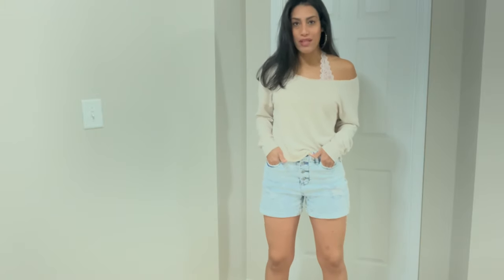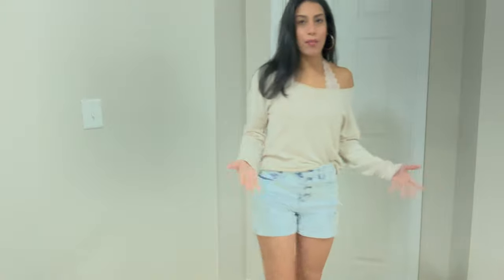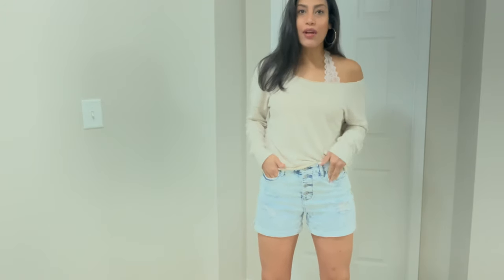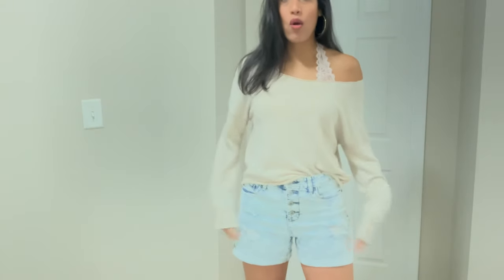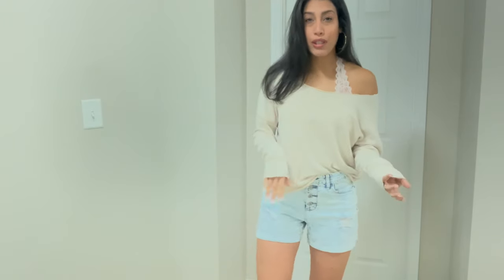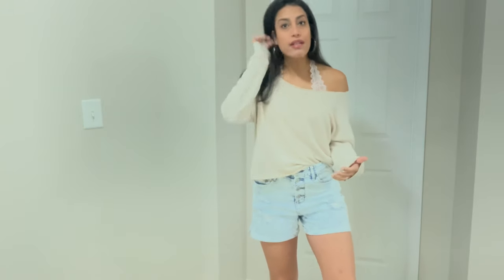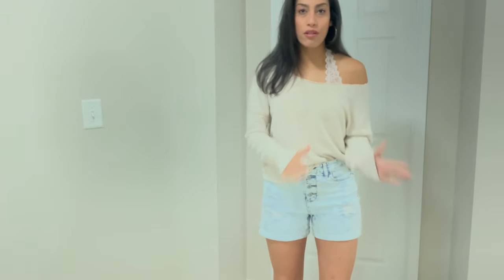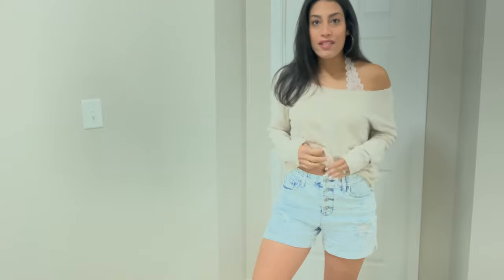Next outfit features high-waisted acid wash shorts I recently purchased — they still have them in stock at my Walmart. They have a bunch of buttons in the front, pockets in the front and back, and a really good length. I'm pretty tall and I have a hard time finding shorts that aren't like daisy dukes, and these have a great length. I paired them with an old sweatshirt I DIY'd to look off-the-shoulder — it's on super clearance for about five dollars in a cream color, tucked in a bit in the front.